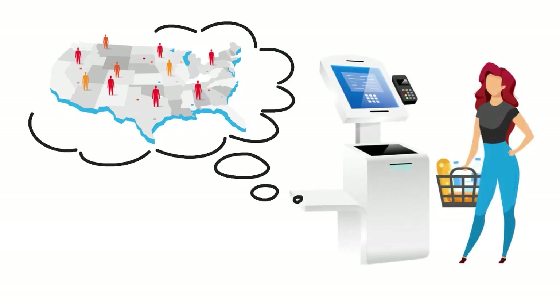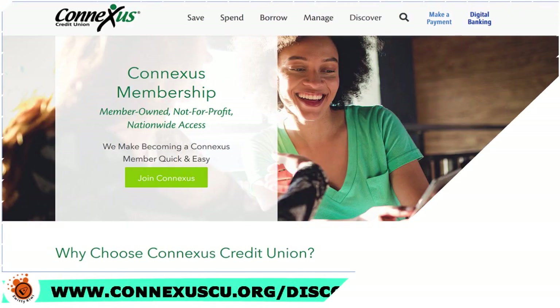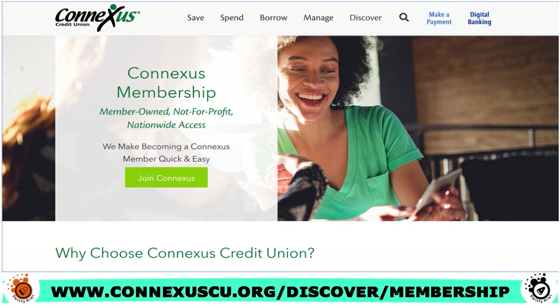If you want to join the credit union, you just have to join the Conexus Association. This is a charitable organization for a one-time fee of $5. After evaluating this credit union on tens of criteria, including credit card variety, credit card limit generosity, cost, reputation, and credit and customer service, we assign the company a score of 9 over 10.